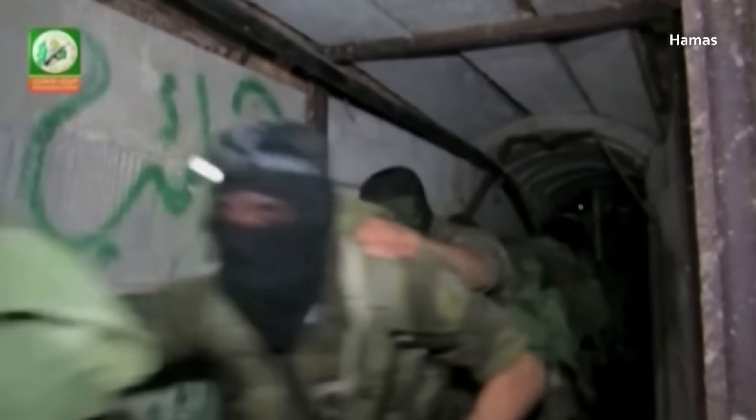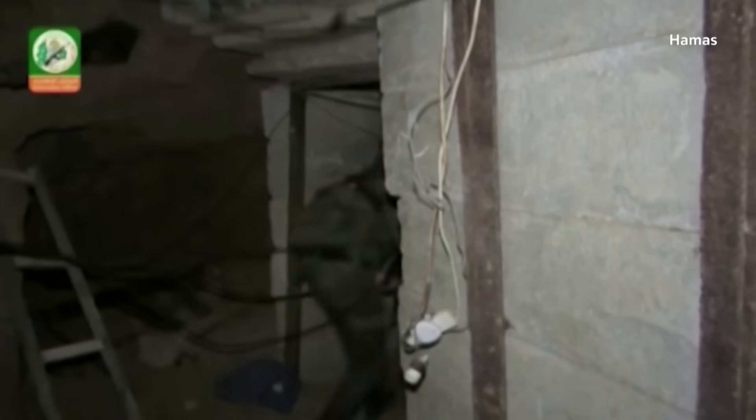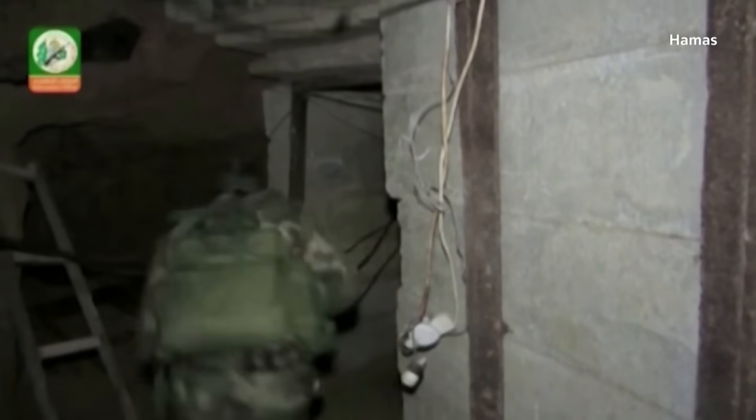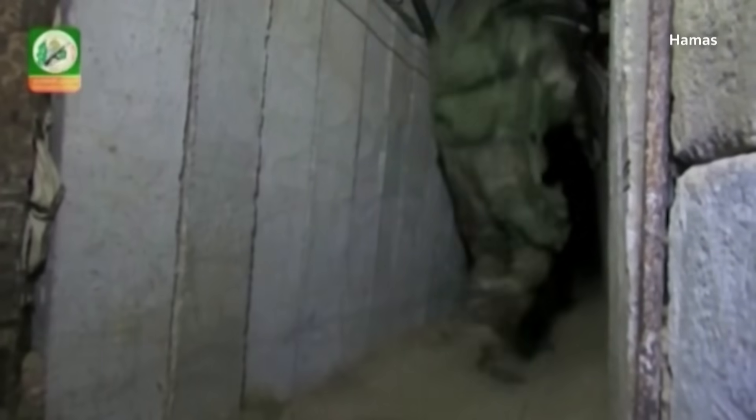Israel blockades Gaza, so the tunnels have enabled Hamas — which released this video in 2014 — to bring in weapons, equipment, money, and people, mainly from Egypt. They're one reason why the militant group is stronger in Gaza than in the occupied West Bank, where Israel's settlements, military bases, and monitoring devices make it harder to smuggle from Jordan.